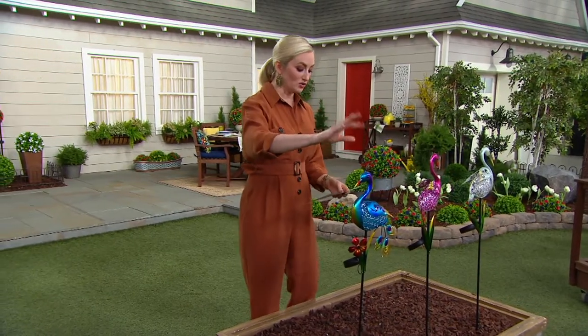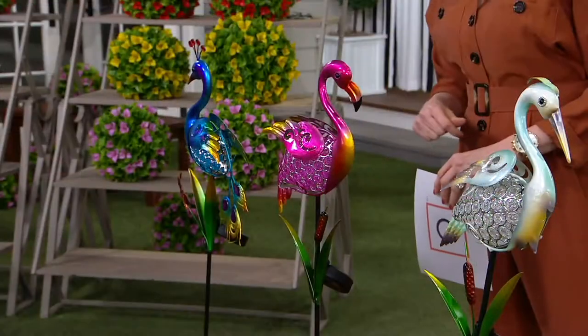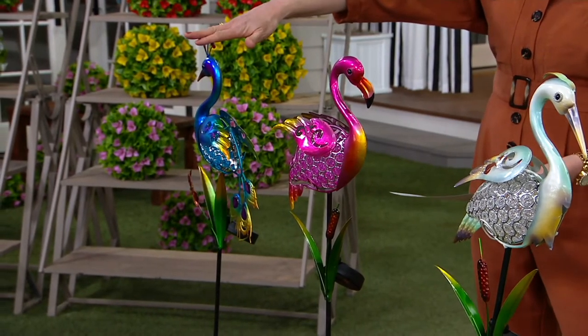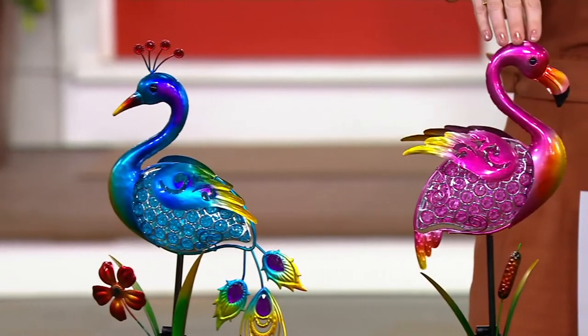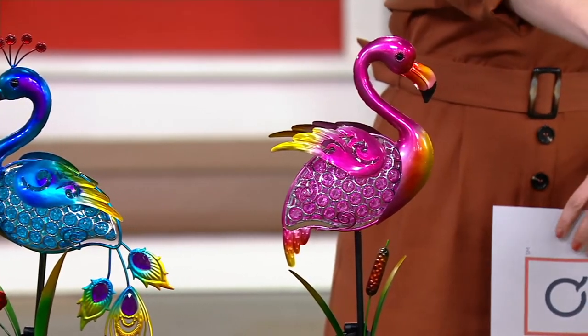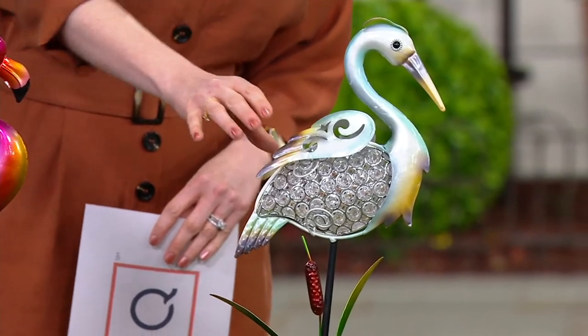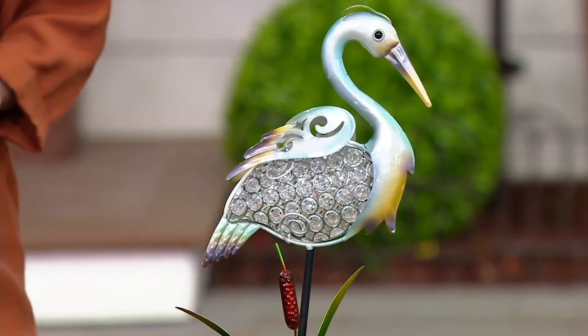These are meant for outdoor use — pretty much you're going to put these outside for the sun, right? So outdoors we have our peacock, our flamingo, and our heron. All unique, all elegant, and really just so much fun.